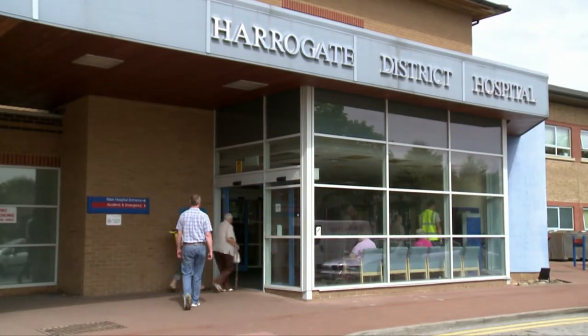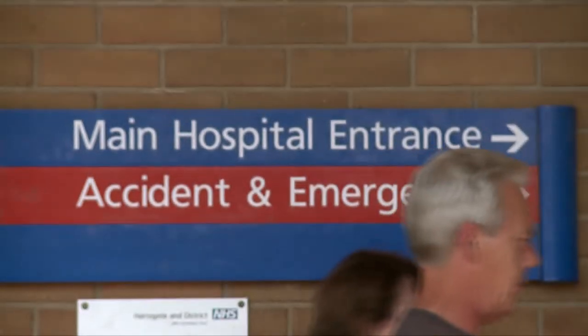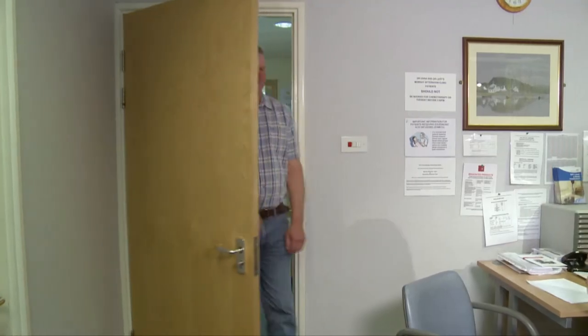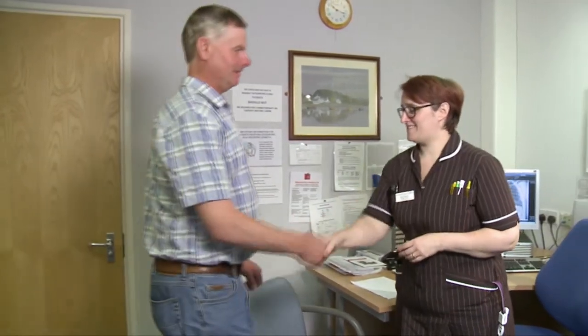Targeted therapies are also sometimes called biological therapies. They are a type of drug that slows or stops the growth and spread of cancer. There are several types of targeted therapies which each work in a different way. Targeted therapies only work for some people with non-small cell lung cancer.